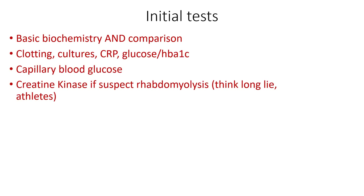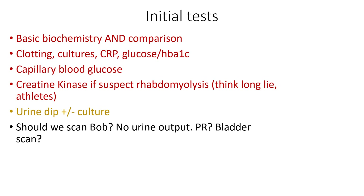For initial tests, we have our basic biochemistry compared to previous results — that's the most important thing. We'll send off clotting, cultures, and a CRP. We can check his diabetes status with an HbA1c and capillary blood glucose for an instant answer, to make sure nothing diabetic is contributing to his renal failure. Given the long lie, we should send off a creatine kinase, especially thinking about rhabdomyolysis — most commonly seen in long lies, athletes, and heat stroke. We can do a urine dip quickly and send for culture.